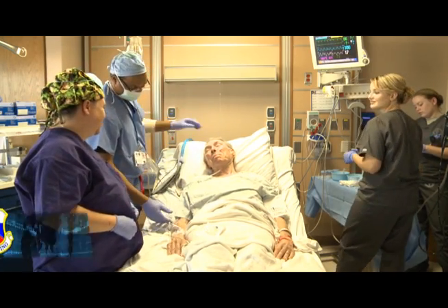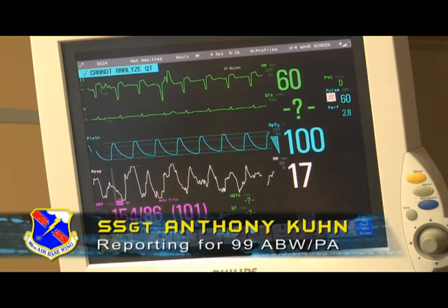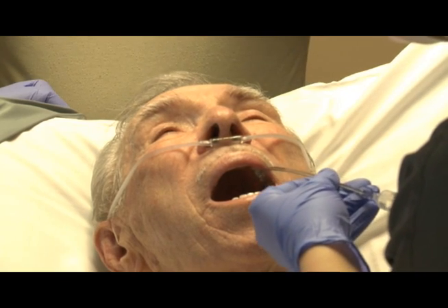This patient is undergoing a surgical procedure to have a mass in his lungs examined for cancer. Instead of using a scalpel, his doctor, Major Jeremy Kilburn, will use a procedure new to the Michael Callahan Federal Medical Center — it's called a bronchoscopy.